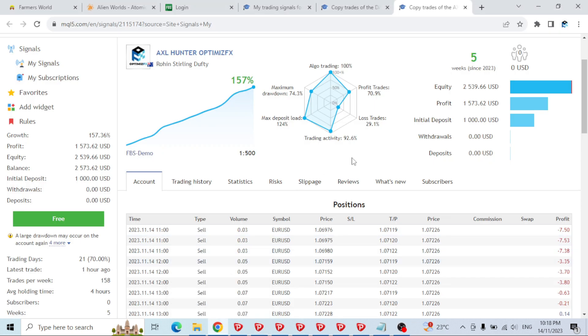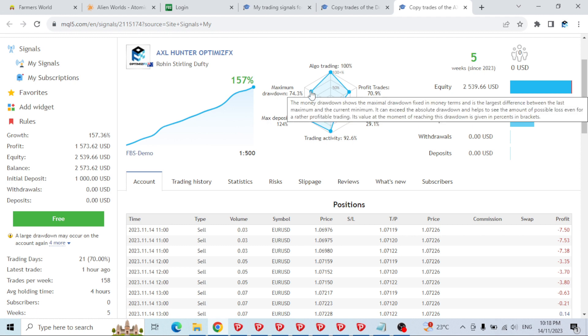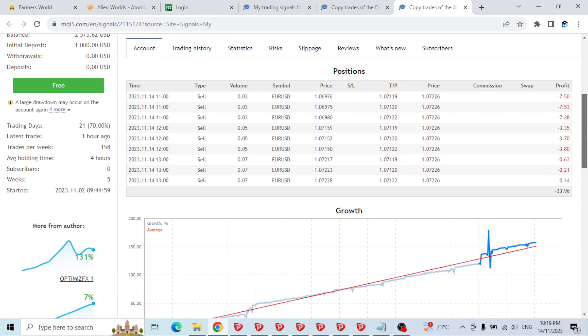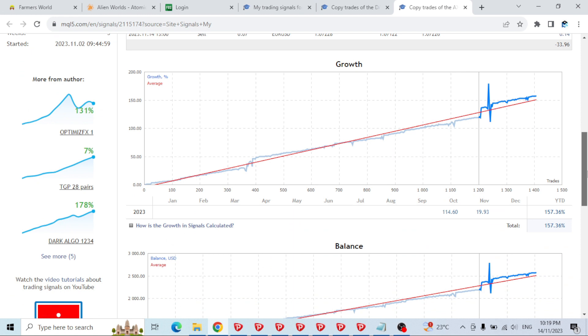I set up a signal on MQL5 to check out all these factors that you can't really see with the indicators on the terminal. We can see here it has been successfully trading — algo trading 100%, meaning I haven't touched it with any manual trades. Maximum drawdown did hit 74.3%, profit trades was 70%, losses 39, and trading activity is 92%.